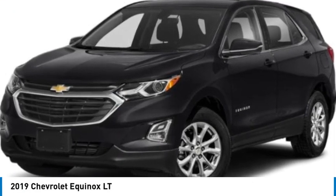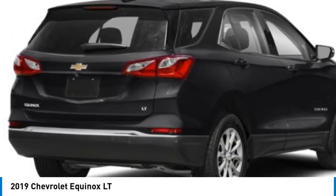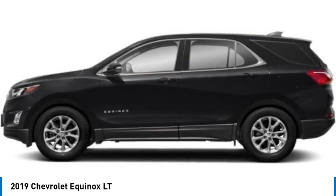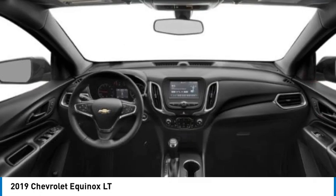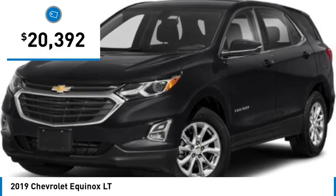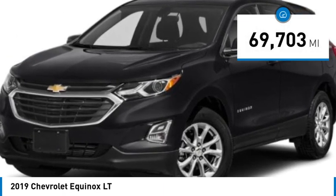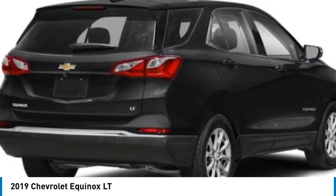Looking for the right vehicle? Check out the 2019 Equinox. Fuel efficiency, safety, and value equals the Chevy Equinox, and it is priced below $25,000. This vehicle has less than 70,000 miles. Here are some of this vehicle's great options.